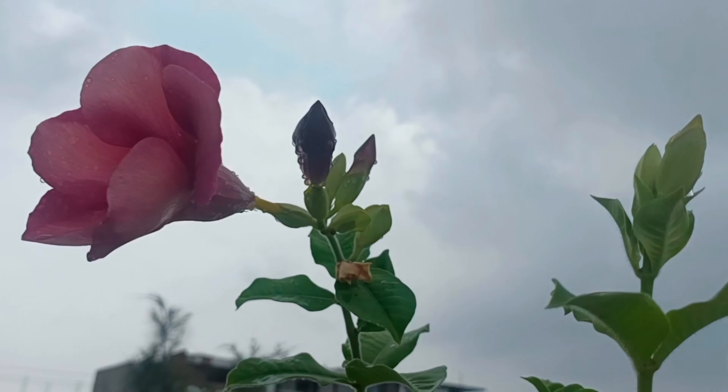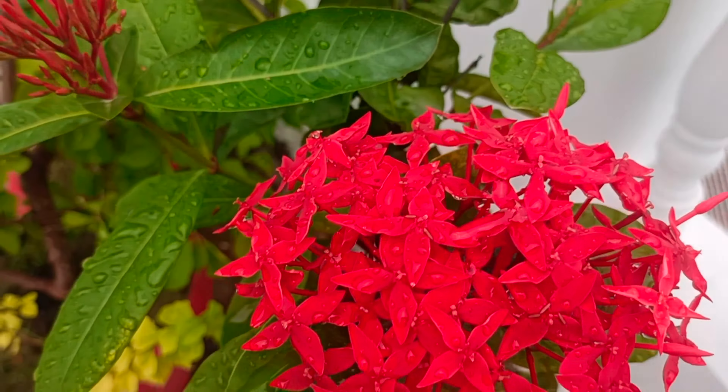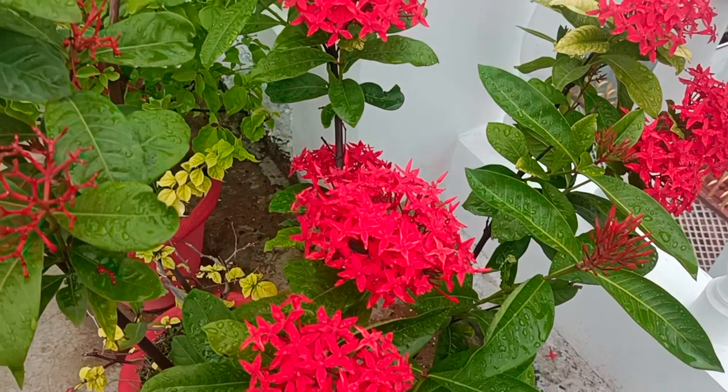The next flowering plant is Ixora. Ixora is a semi-shade-loving flowering plant, so you don't need to keep it in full sun. It is very favorable and beautiful, and you can include it in your garden depending on available space. In the monsoon, remove any dried or spent flowers and leaves to avoid fungus issues, and the plant will continue to bloom for a long time.